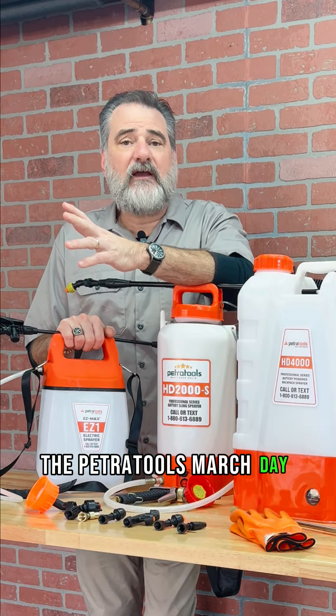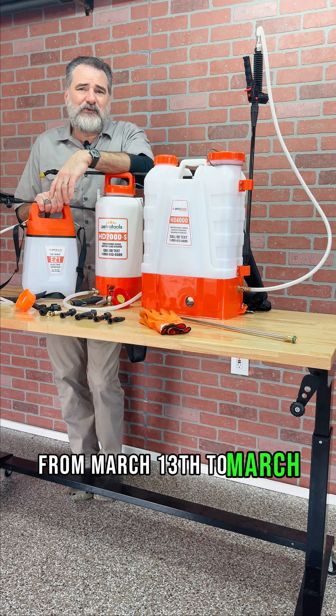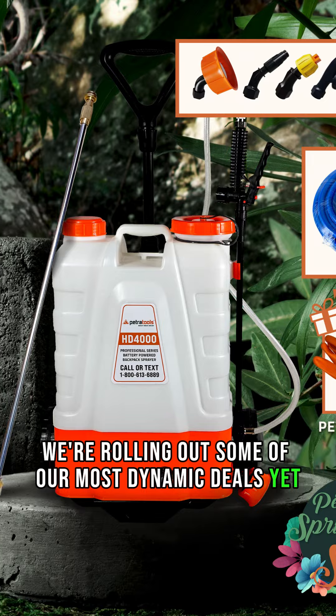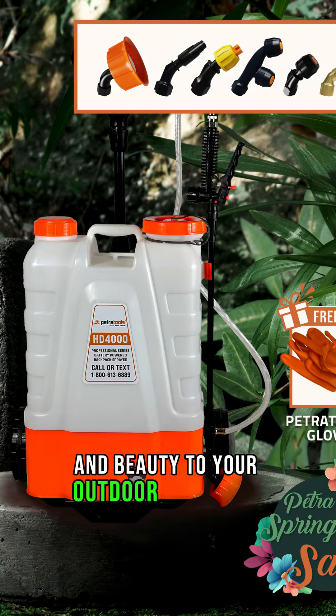Hey friends, the Petra Tools March Day Spring Sale is here. From March 13th to March 26th, we're rolling out some of our most dynamic deals yet on everything you need to bring vitality and beauty to your outdoor sanctuary.